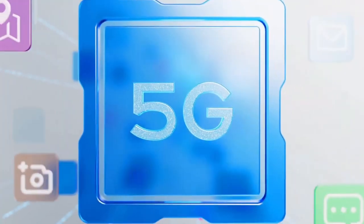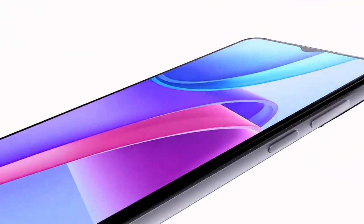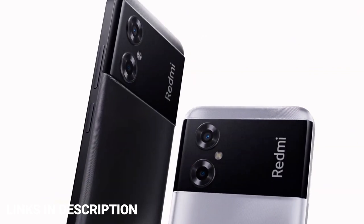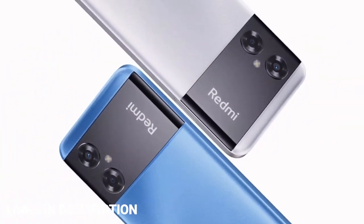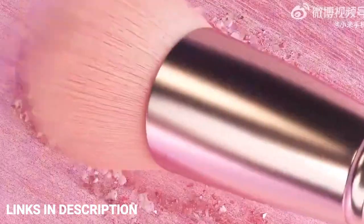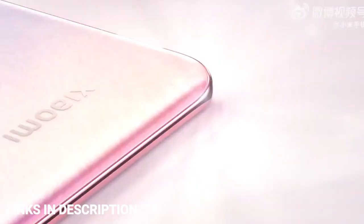Choosing the best Xiaomi phone can be confusing because there are so many of them. Even the number of devices with Xiaomi in their name is huge, and beyond that there are lots of other Xiaomi phones under sub-brands including Mi, Redmi, and Pocophone.